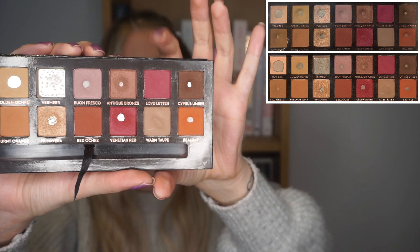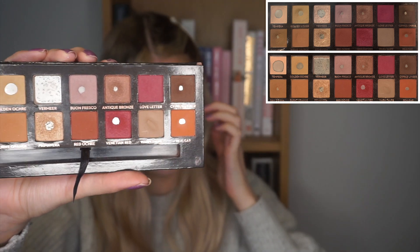I'm going to skip over the next two really fast because I haven't used them at all — that is Antique Bronze and Love Letter, so zero uses on those. Then Cypress Umber, the dark brown in the palette — I've only used this twice. I haven't been feeling super dark smoky brown looks and I've focused on other deeper shades, but I can easily incorporate it in future looks as an outer corner shade or eyeliner. I just haven't had time to focus on it yet.